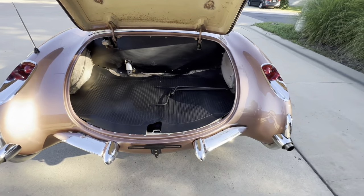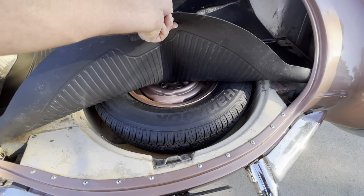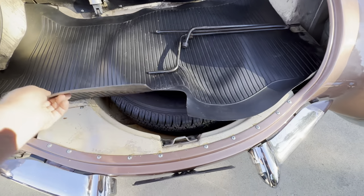We do have the jack — it's up in the back there. There is a matching spare that goes with it.